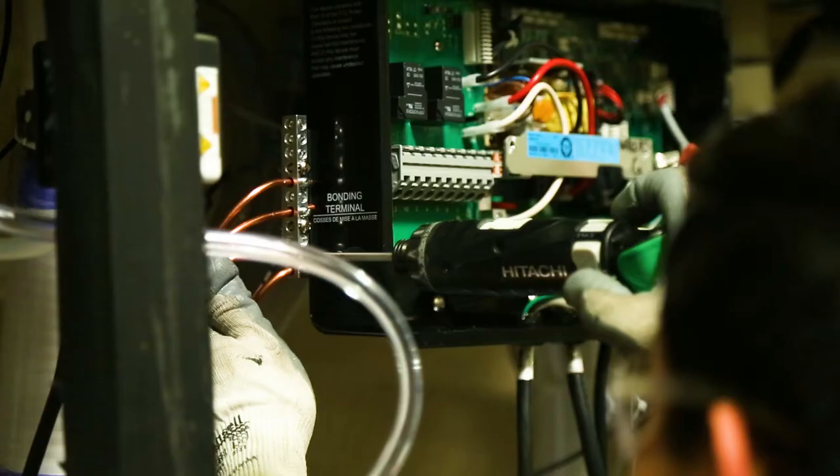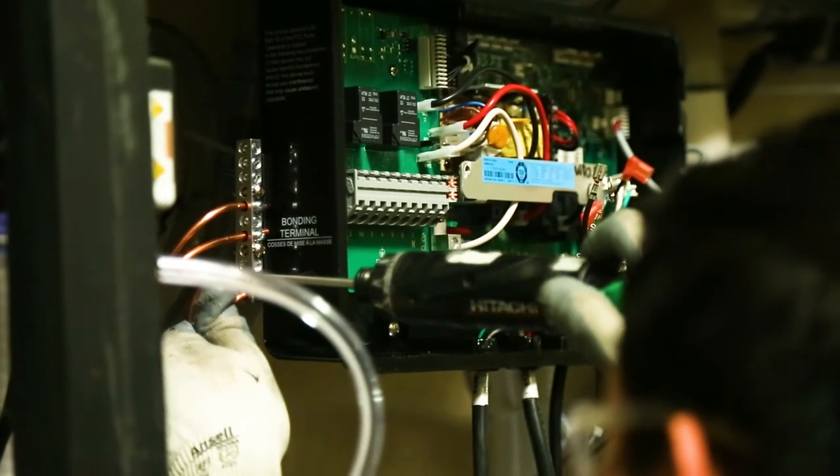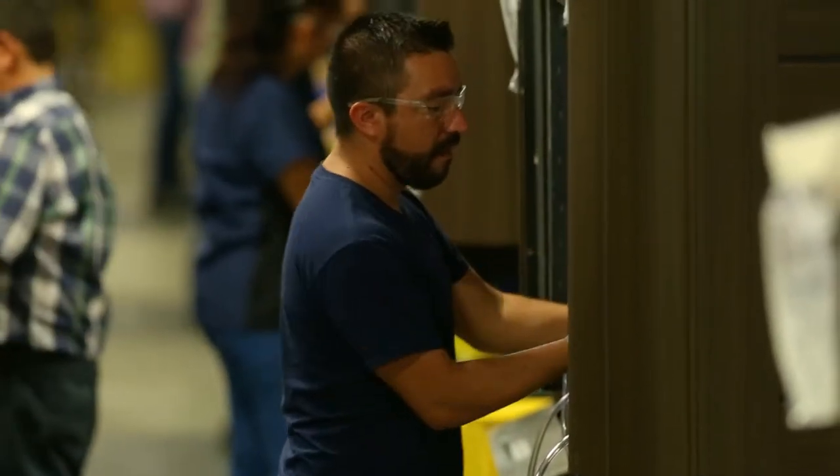Each and every proprietary control box is updated with the latest software prior to being installed on the hot tub. This will ensure that you will always get the newest innovation that we have to offer.